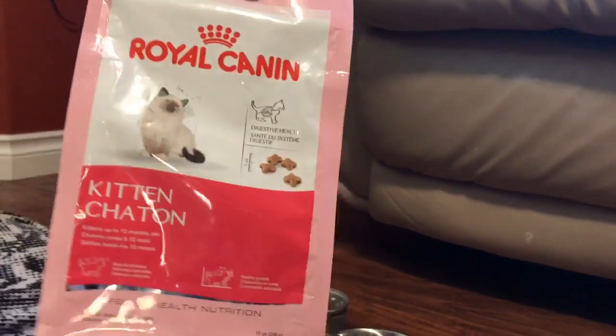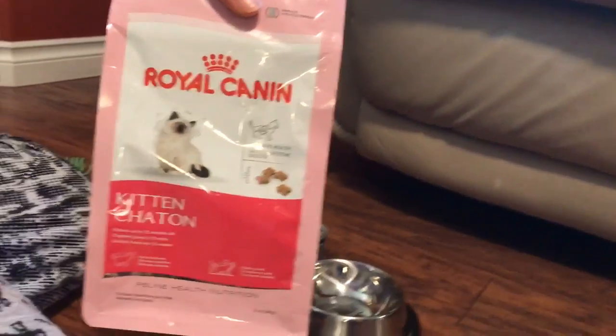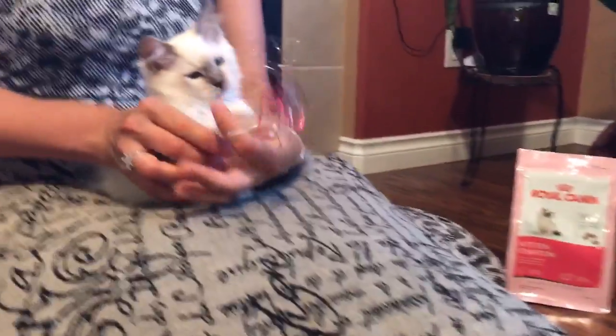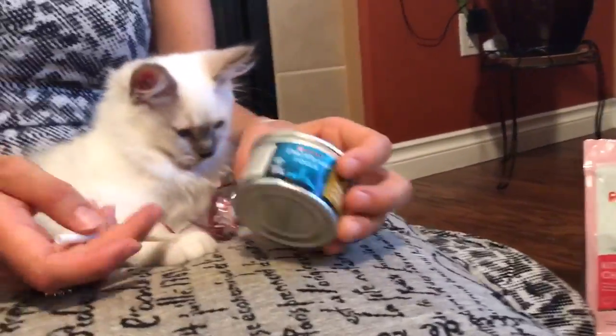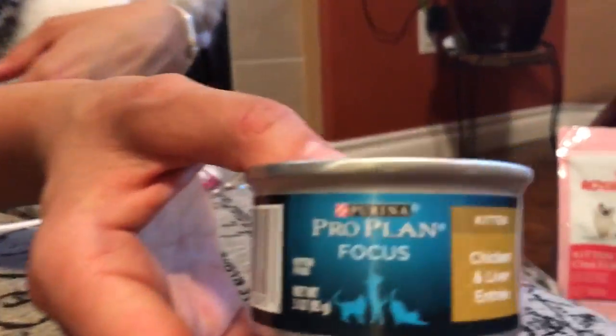We also got the exact same brand — a big 15-pound bag from Amazon, which I believe will be enough for her for a while. Also, like all kittens, she needs to eat canned food as well. Dry food gives her protein, but canned food is important too.